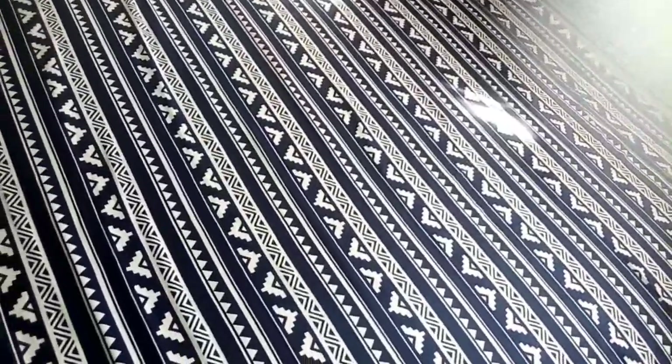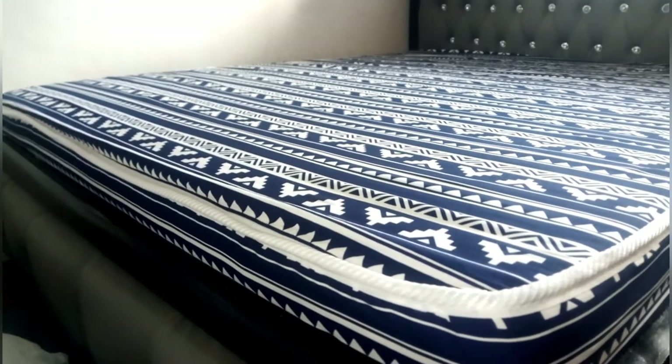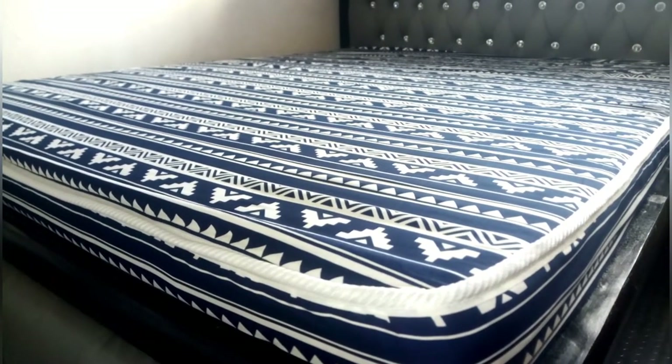This mattress comes in two colors — this one has blue, and another one that's burgundy, though I haven't seen the burgundy one. They are only in those two options in the same pattern. The thickness comes in six inches and eight inches — those are the sizes available.